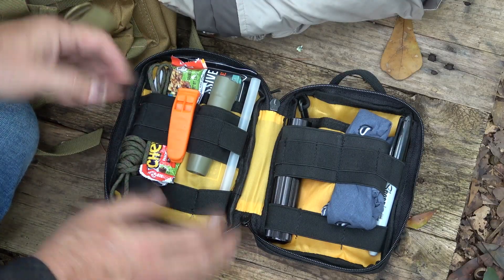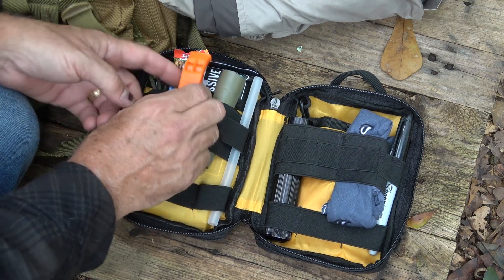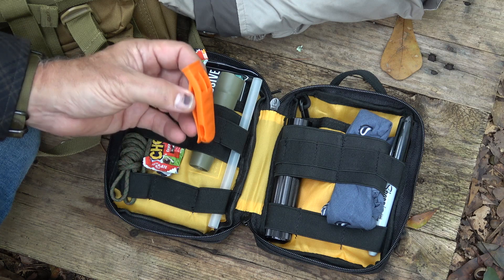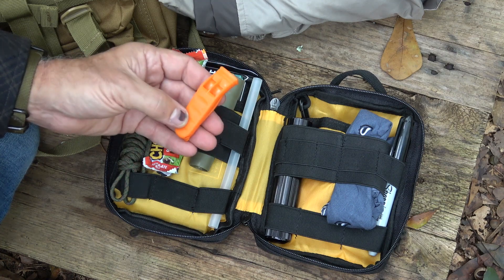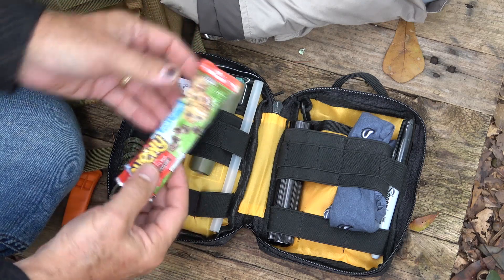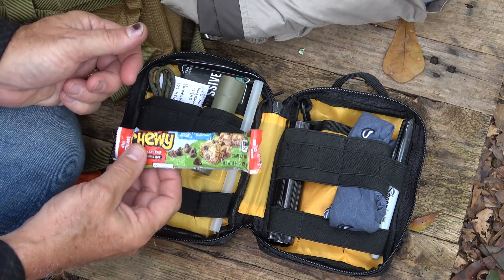We have all the items here and we're going to go through this little pouch. One of the number one things, and something you could put on the outside of the bag, is a whistle. This is a whistle that's going to draw attention — the child starts blowing it and people are going to look. This is probably one of the most important elements of this bag. Next, I have some kind of food bar. You can choose a number of different things, but especially for kids, this is a big morale factor.